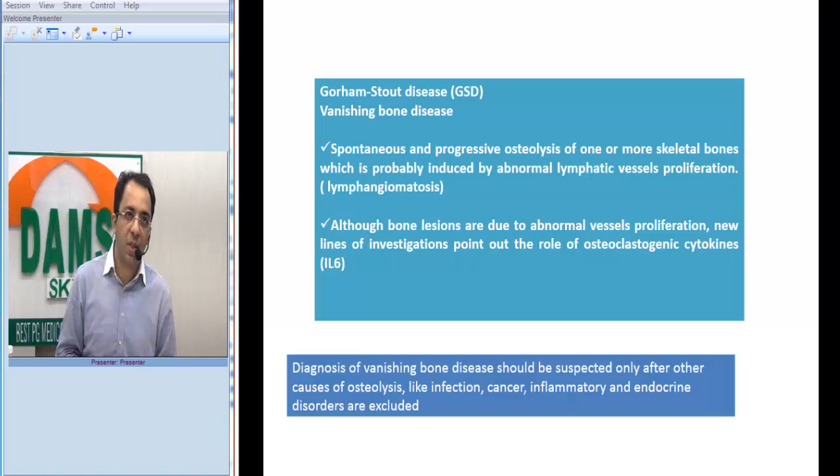This disease is also called vanishing bone disease. The key feature is spontaneous progressive osteolysis of more than one skeletal bone. This is probably due to abnormal proliferation of lymphatic vessels — we may call it lymphangiomatosis of the bone. However, there is also a school of thought highlighting the role of osteoclastogenic cytokines like interleukin-6 in this disease.